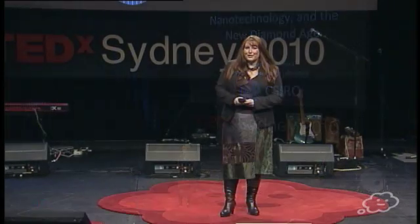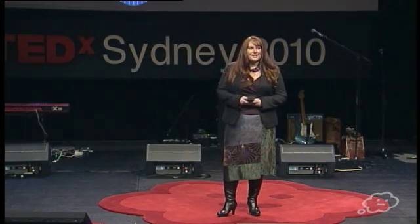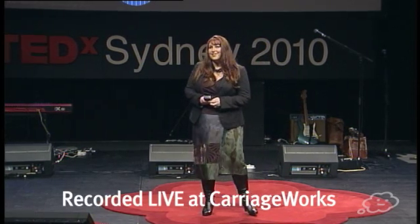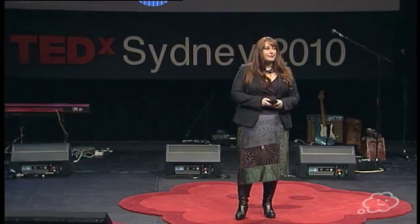Good afternoon. Courtesy of the Prime Minister's Prizes for Science, I'm here today to talk about some recent innovations in nanotechnology and to present some reasons why my old BFF diamond is now emerging as a preferred candidate for the next generation of tools in areas in biology and medicine.